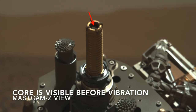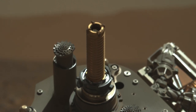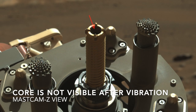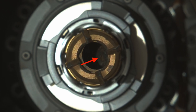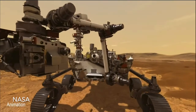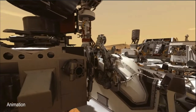As presented in the previous episode, there was some concern that the vibrating action intended to settle the core in the sample tube inside the drill bit may have instead ejected it. But morning sunlight shining into the bit revealed the rock core still inside. After that, the sample tube was brought inside the rover to measure the core volume and package it for storage.